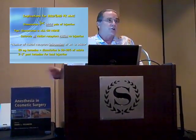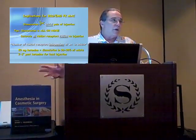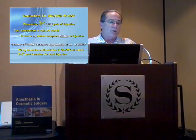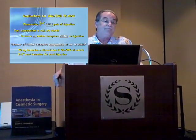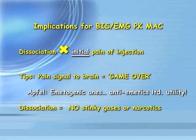It appears there is no effect of body weight on ketamine dose — I know that's heresy. If you wait two to three minutes after you inject the ketamine — two circulation times — patients will lie still and let you do what you need to do. Dissociation blocks that initial pain of injection. As soon as you send that initial pain signal to the brain, you've lost the game.